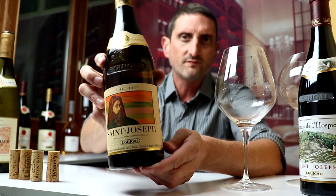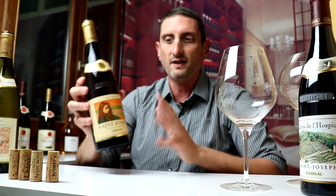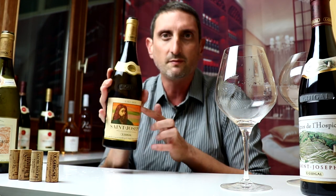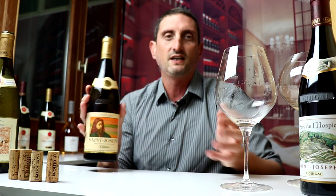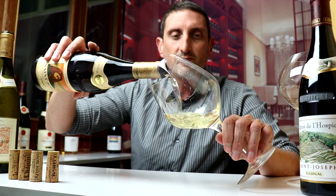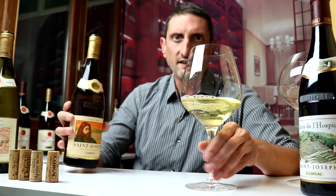The label has been specially designed by a French artist. I think it looks quite gorgeous, and I believe this is Saint Joseph himself. This is also made from 95% Marsanne and 5% Roussanne.